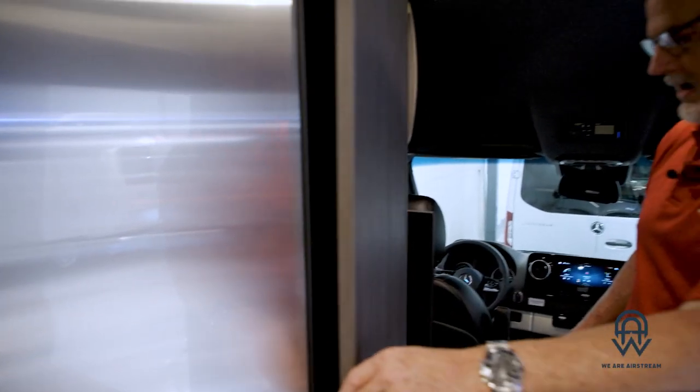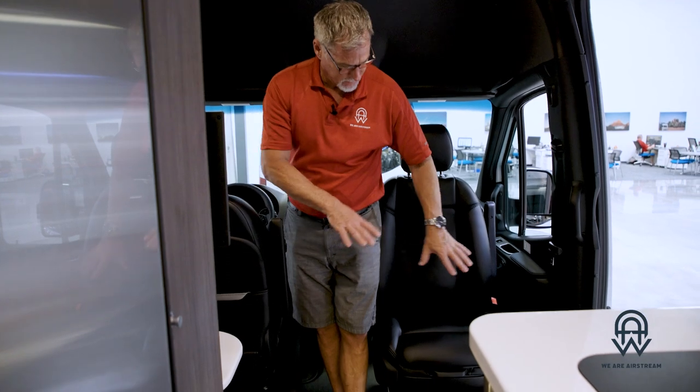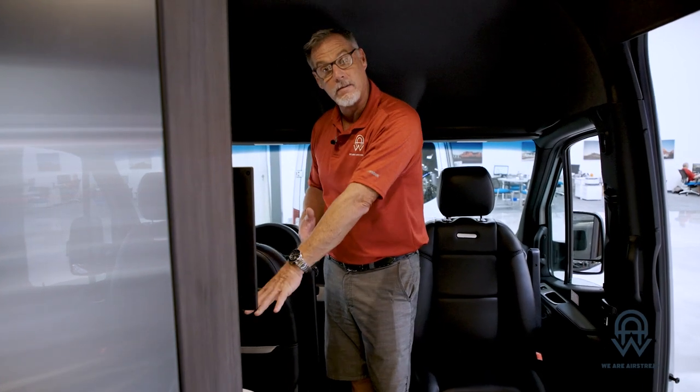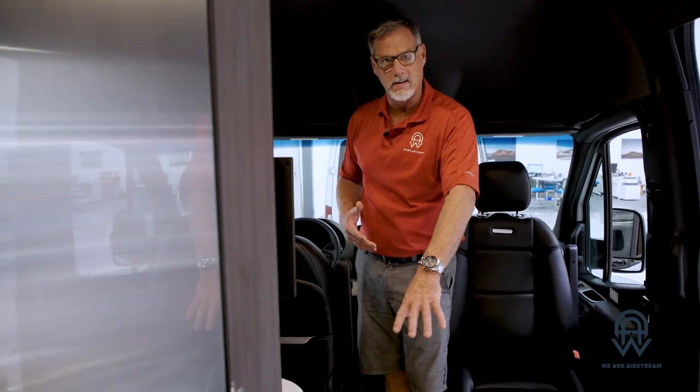There's another TV over here as well, and a table that can be moved to this side of the coach so people can sit and dine. This seat can twist around to face the table, and this area can serve as a workspace or a dining table. The table can also be moved to the back for dining there. There are two monitors in this 24-footer.